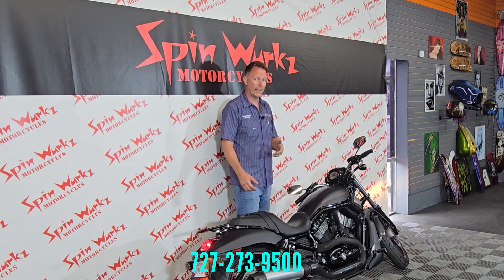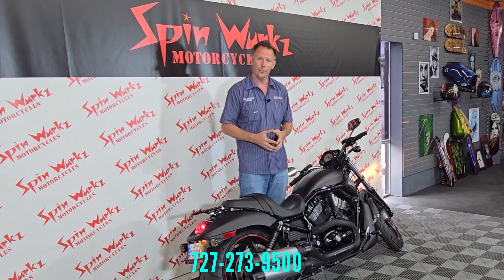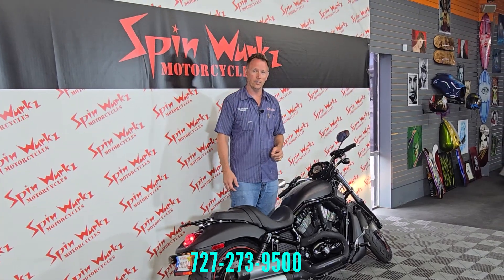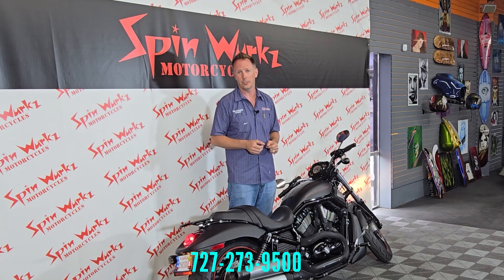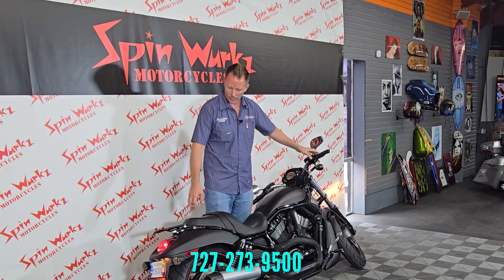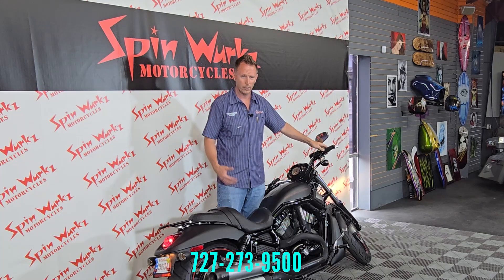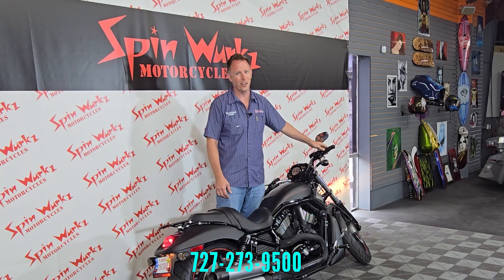Nice easy start. This is factory exhaust so it's going to have a very palatable sound. Not very loud, so if you're worried about upsetting your neighbors this is a good bike for you. This is also an ABS motorcycle — it has anti-lock brakes, so you can grab the brakes as hard as you want and it'll roll safely to a stop without locking up the tires. The throttle response with fuel injection is crisp, and it's got some grunt if you need it.